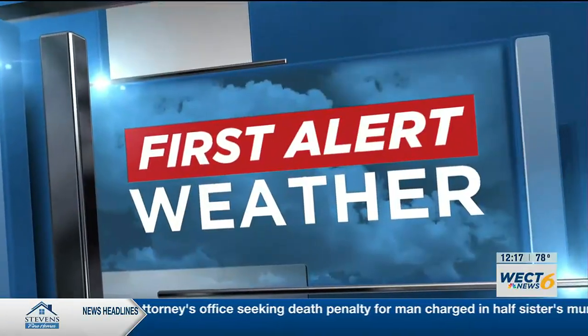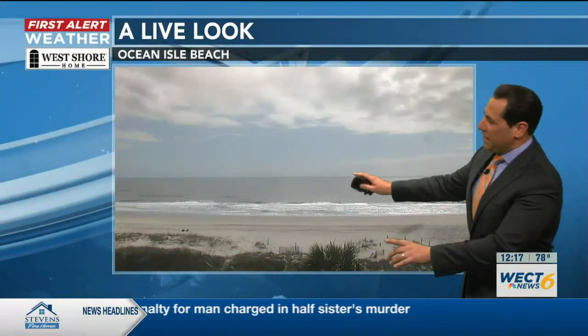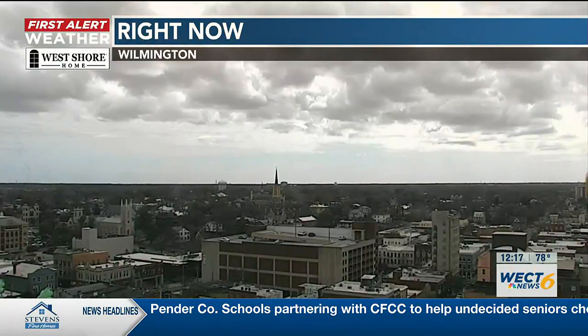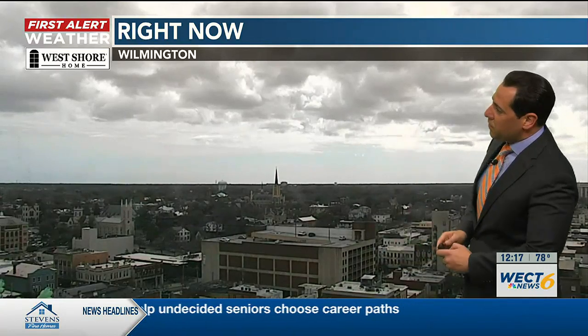Here's Chief Meteorologist Gannon Medwick with your First Alert Forecast. Getting you outside with your West Shore home and the First Alert Skycam Network. Taking you to Ocean Isle Beach under partly sunny skies, with wind coming right into the camera feed right off the water. It harbors a little bit of a chill because the surf is in the mid-50s. Overall, it is a balmy condition as we take the view to downtown from the Murkison Building.